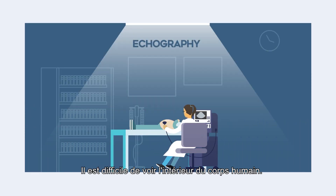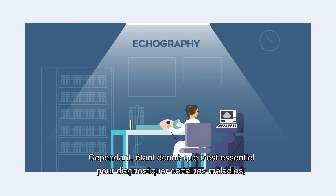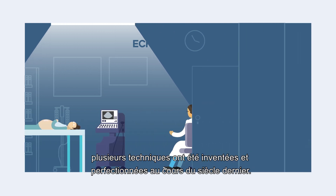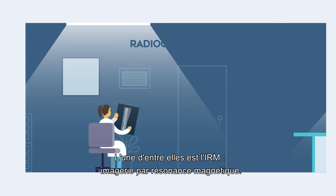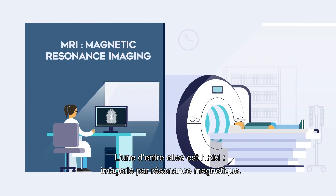It is hard to see inside the human body, but because it is vital for diagnosing certain illnesses, several techniques have been invented and perfected over the last century. One of these is the MRI, Magnetic Resonance Imaging.